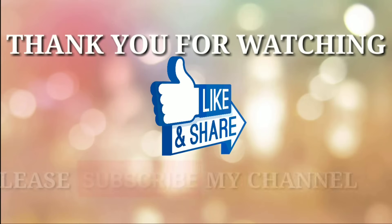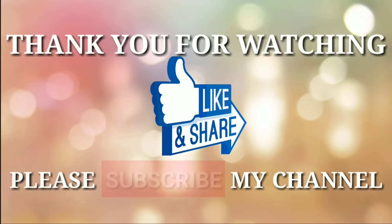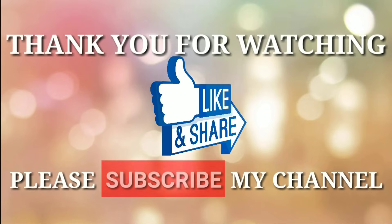Thank you for watching. If you like this video, please like, comment, and share, and don't forget to subscribe to my channel.